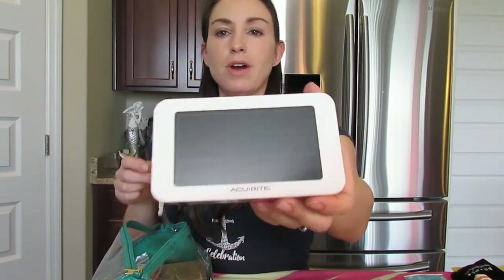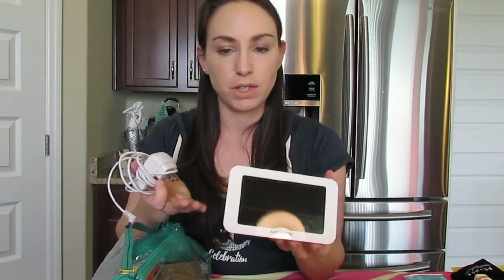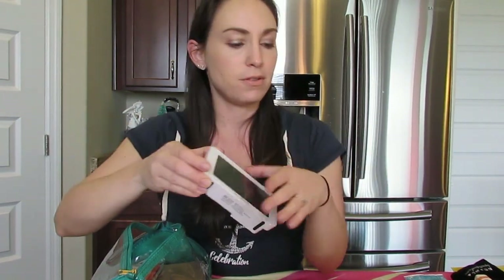I also recommend getting a travel clock. This one is something I have to plug in, but what I like about it is I can see the screen from across the room without having to touch a button and completely wake up. Cruise ships don't always have a lot of plugs, but whether you get a battery-operated one or one you can plug in, I recommend it. I got this from Amazon and will try to link some of these items below.